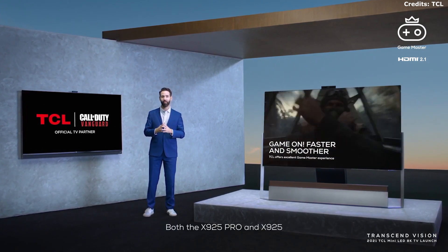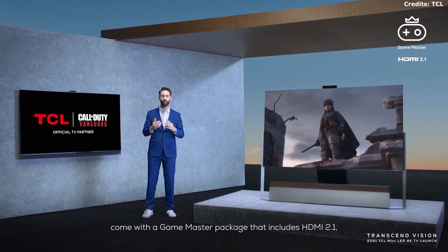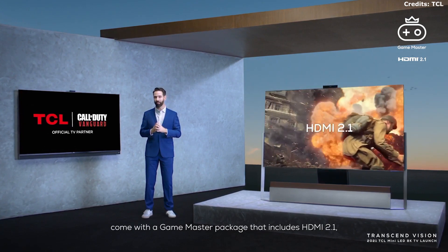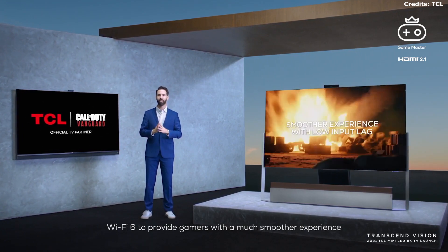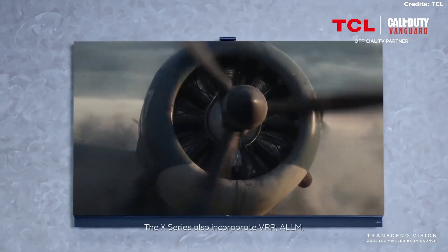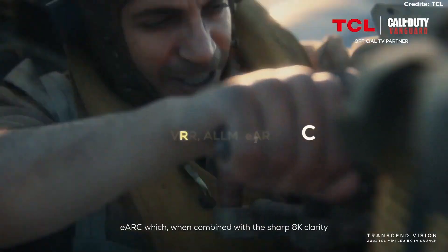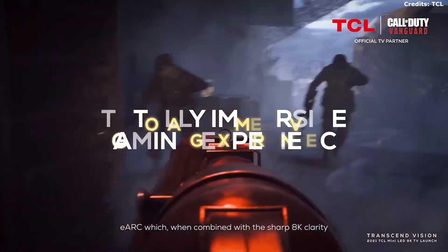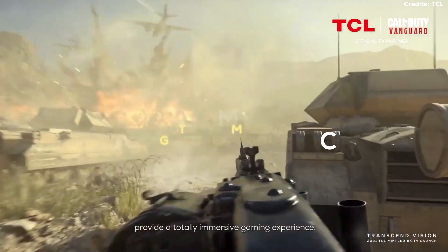Both X925 Pro and X925 come with a Game Master Package that includes HDMI 2.1 and Wi-Fi 6, providing gamers with a much smoother experience thanks to their low input lag. The X-Series also incorporates VRR, ALLM, and eARC, which, combined with sharp 8K clarity and deep HDR, provides a totally immersive gaming experience.